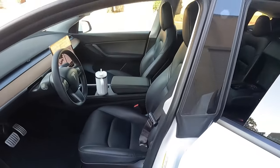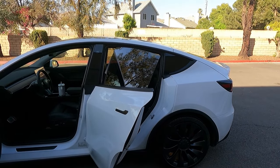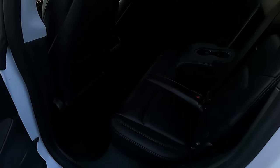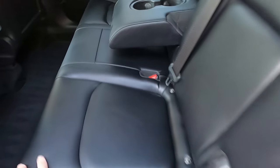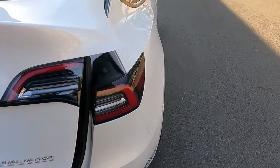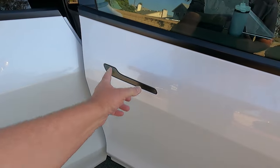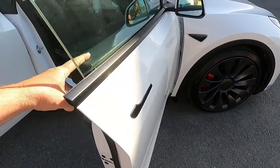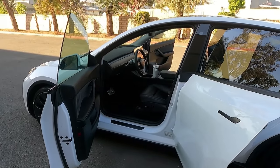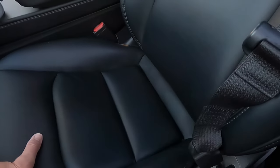It's a bit dark since it's later in the day, so let's open up all the doors so you can see how clean it is inside. I don't have much to point out in the way of imperfections — this is an extremely clean car.